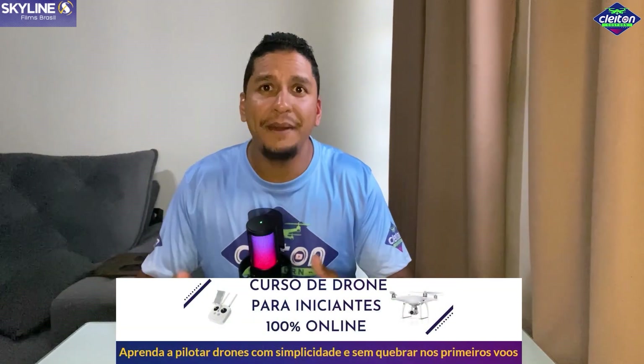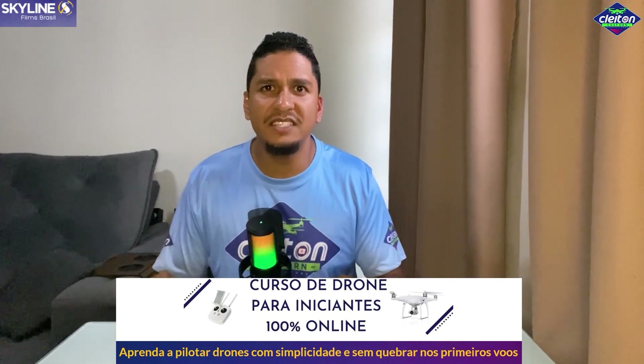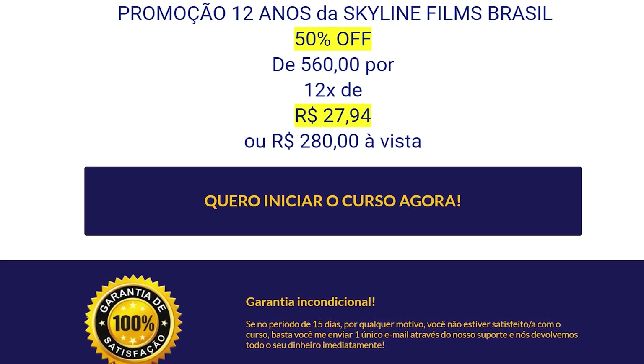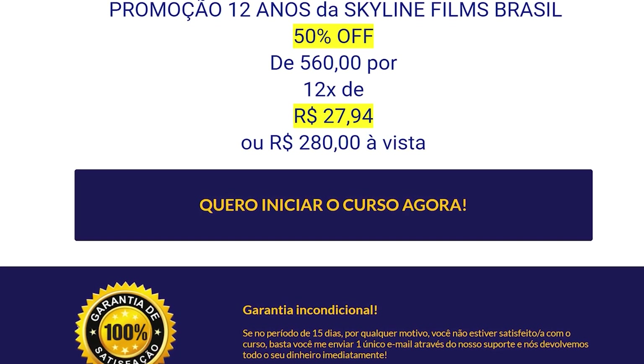Tá sabendo da promoção dos 12 anos da Skylines Films Brasil? É uma empresa já tradicional no mercado que mexe com filmagens e fotografias aéreas de drones. Eles têm curso online para quem quer aprender a pilotar drone, com várias dicas e informações muito importantes. Também tem treinamentos para você virar um profissional do drone. Você concluindo esse curso, ainda recebe seu certificado de conclusão. Está na promoção de 50% de desconto: de R$560 por apenas R$280, ou parcelado em 12 vezes de R$27,94.